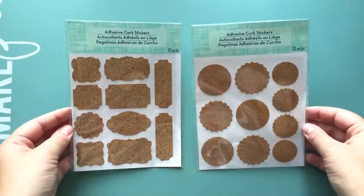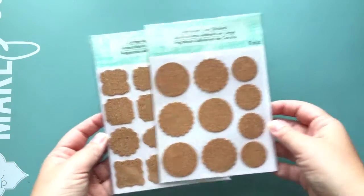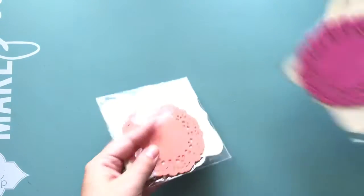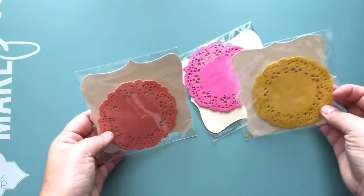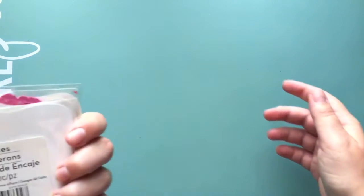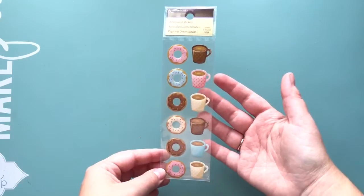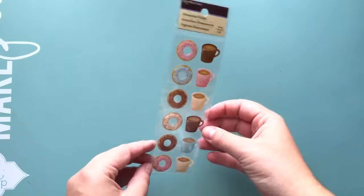I got these — I sent a bunch to my pen pals and never picked any up for myself, so they were half off, only 50 cents each. I also got some doilies — coral pink and yellow — those were super cute from the dollar to dollar-fifty section. I got those because it is National Donut Day today and I'm obviously going to do a layout on it.